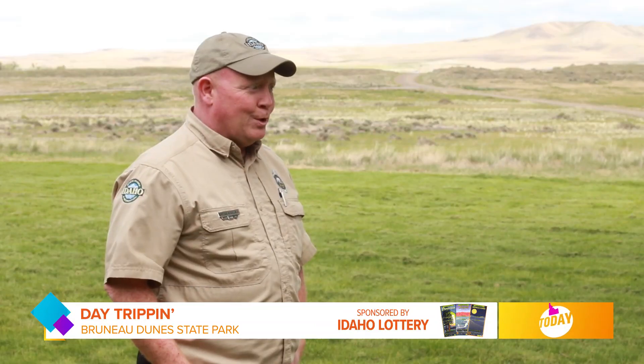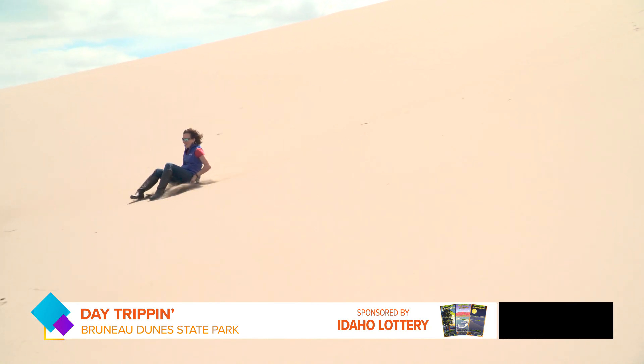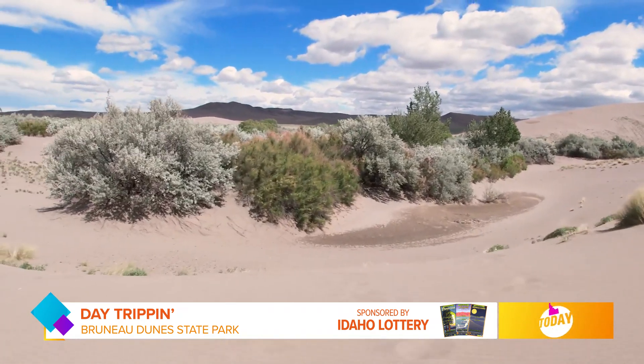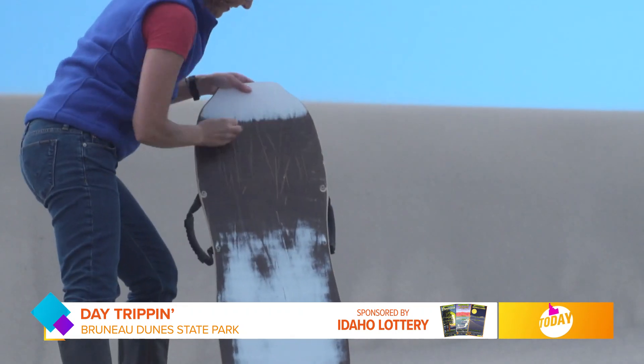What about activities on the dunes themselves? Sand boarding, definitely. We do rent sand boards here at the park, but people are also able to bring their own. One thing I've learned the hard way — cardboard doesn't work. Please don't bring cardboard out; it just doesn't do it at all.